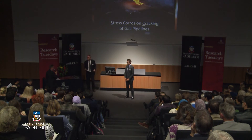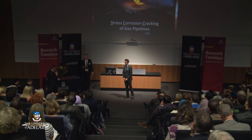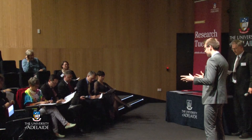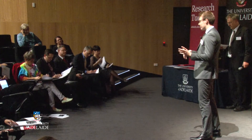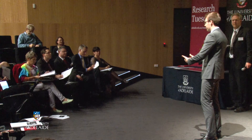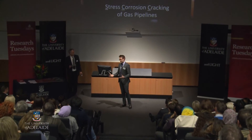Question from our judges: James, how much involvement have you got with industry in your project, and where ultimately is this going to make some changes for them? I'm working with the Energy Pipelines CRC, which is a government-sponsored project linking the pipeline industry with a bunch of universities in Australia. So I'm working directly with the pipeline industry to help update the guidelines that they will be using in the field. The results of my work go straight on and will be used to help address these issues. We're also working with some companies in Canada and the United States, so there are also international ramifications.